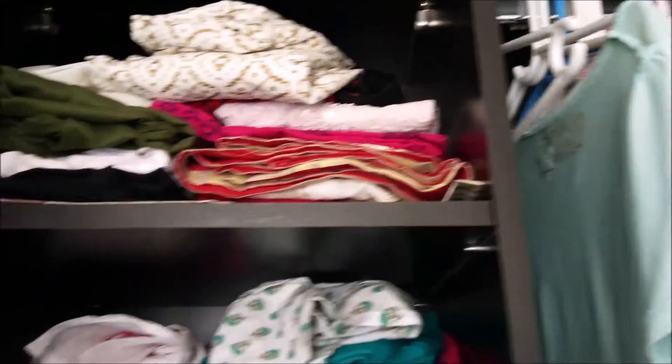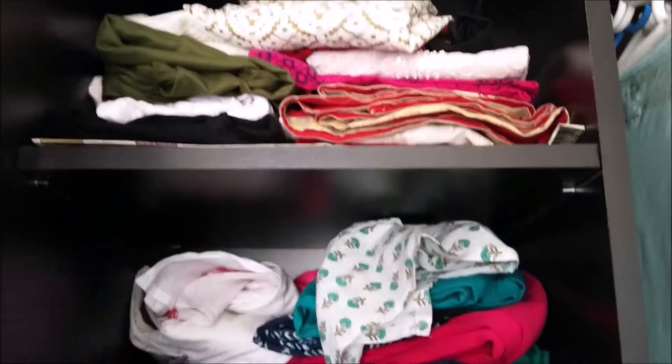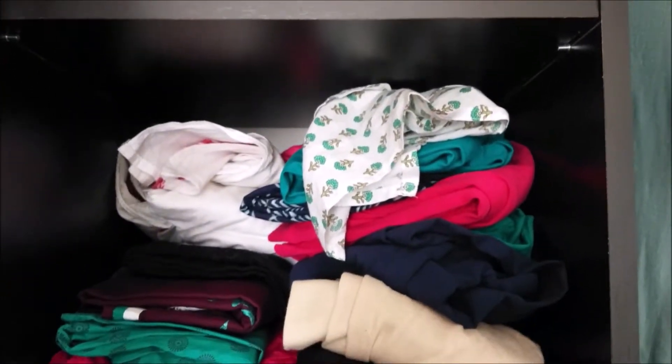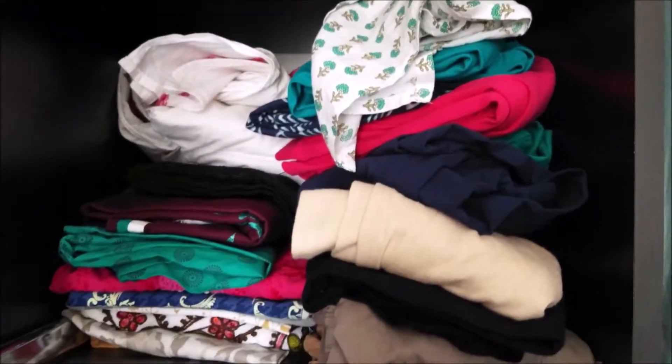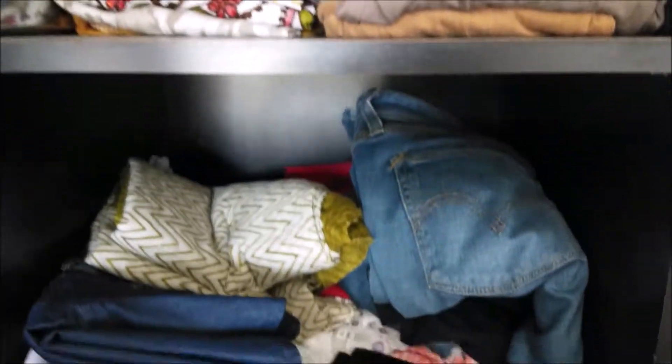Hello guys, welcome back to my channel. Women's closet is a mystery to many people. Many times we think that I don't have enough space for my clothes and accessories. But if we keep our clothes neatly folded and organized, you might not have to worry about the space.